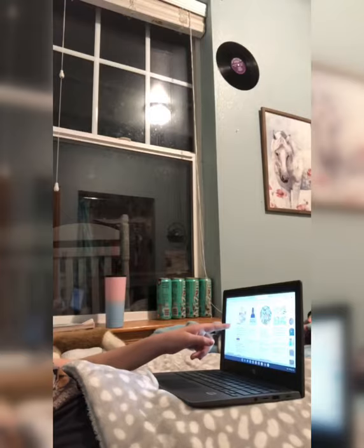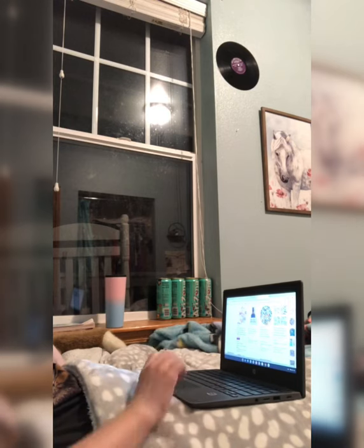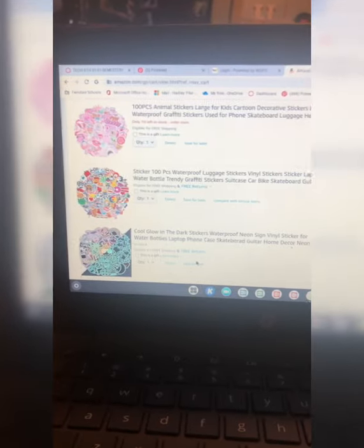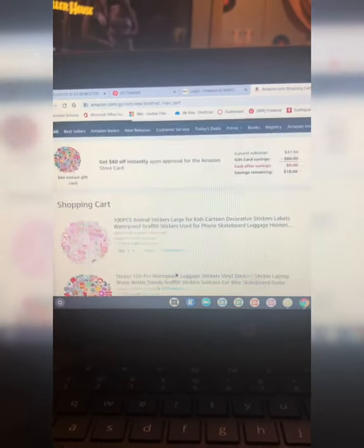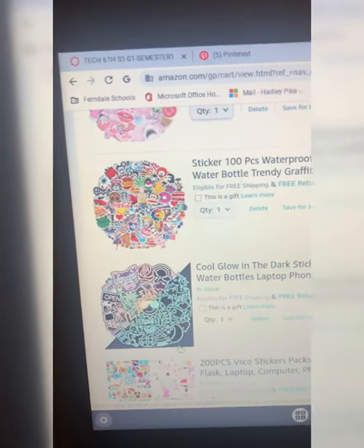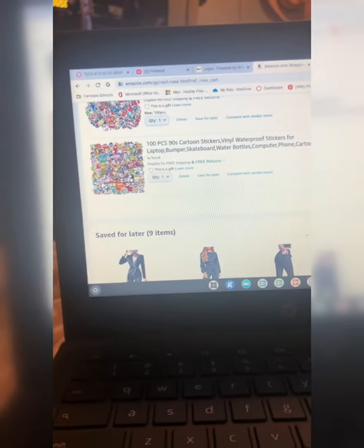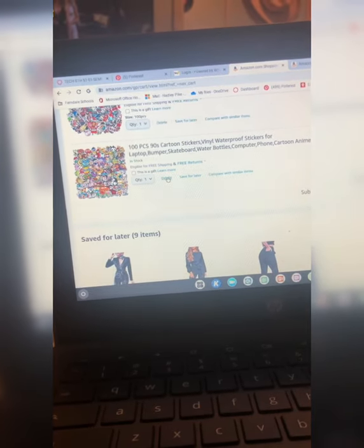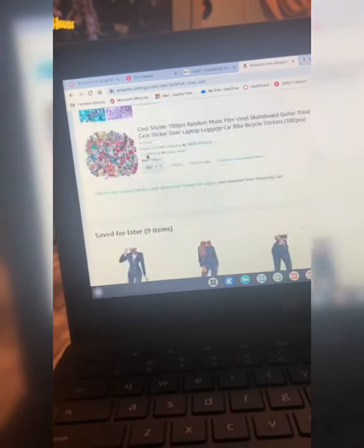Sorry for the background noise — my parents are watching a movie. So I have six items in the cart. Let's choose two or three. We're going to get rid of the glow-in-the-dark ones and the one with SpongeBob in it. That brings it down to four — one more to get rid of.